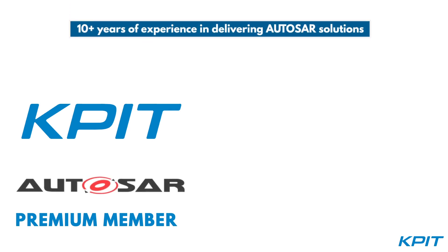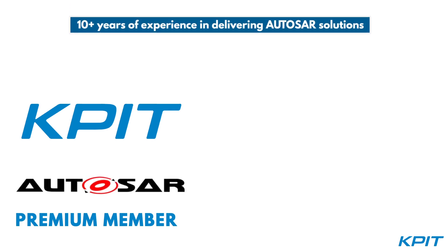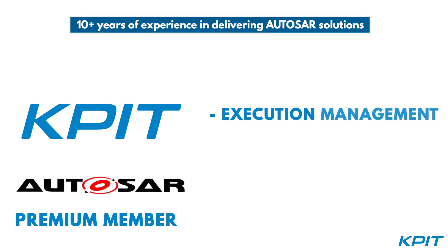With 10-plus years of experience in delivering AutoSAR solutions, we contribute actively in areas such as execution management and communication,